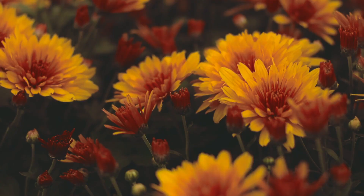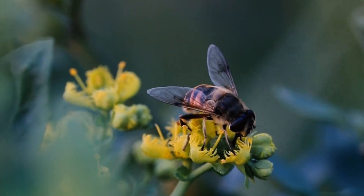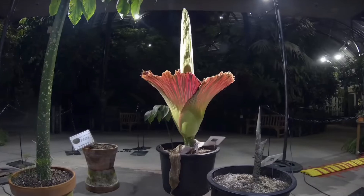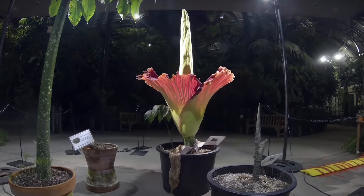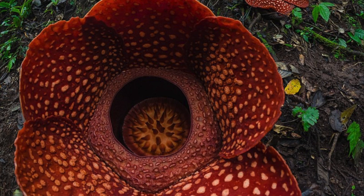There are many uncommon plants and flowers in nature. Certain plants attract insects, while others captivate with their appearance. Sometimes it seems as if they are not from this planet at all. So let's discuss four weird and rare flowers.